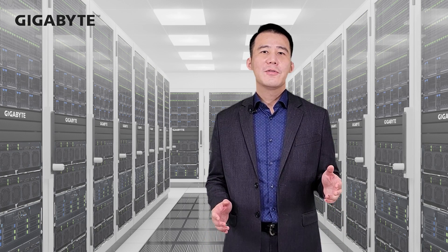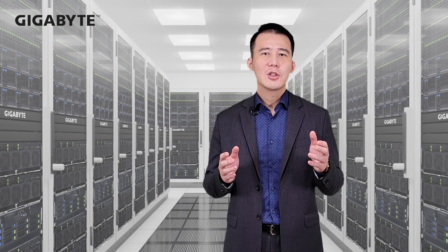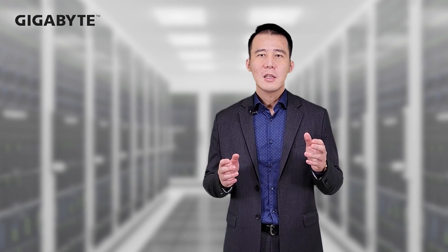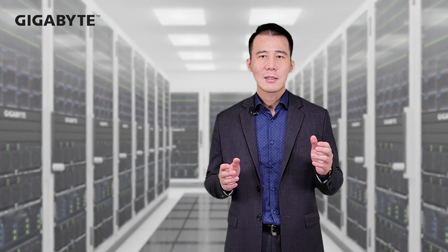Besides PCIe Gen 5 SSDs, Gigabyte will also provide a new form factor SSD as part of the new AMD Genoa lineup. The EDSFF form factor SSD is available as E1 long and E1 short — both designed to provide great density and higher IOPS.